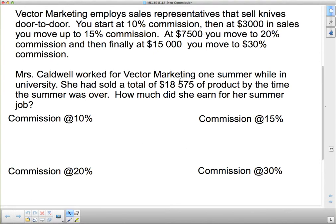Let's have a look at it. Commission at 10%: the first $3,000 is at 10% because you start at 10% and you don't move up until you hit $3,000 in sales. So we have $3,000 times 0.10, which means that for the first $3,000 in sales, I made $300 for myself.